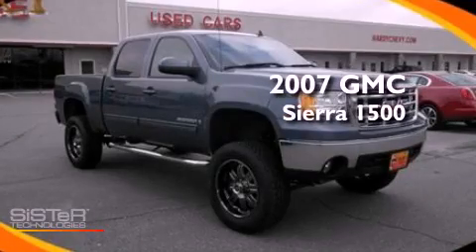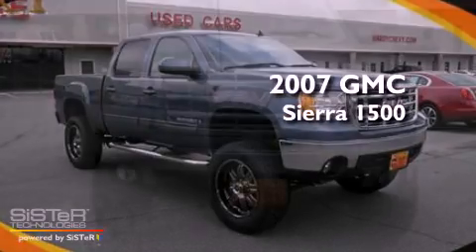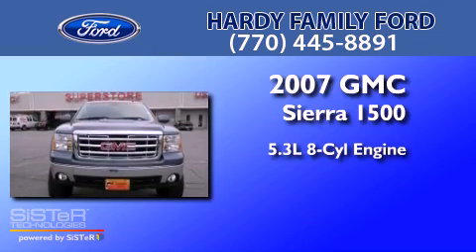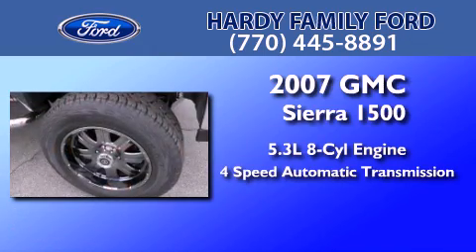This is a 2007 GMC Sierra 1500. It features a 5.3L 8-cylinder engine and a 4-speed automatic transmission.